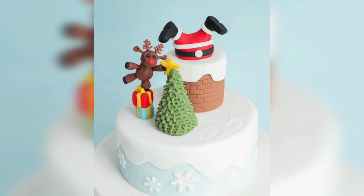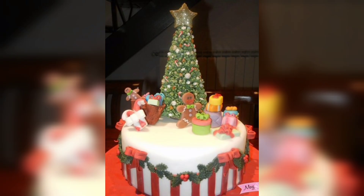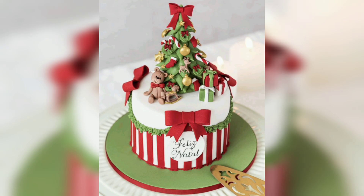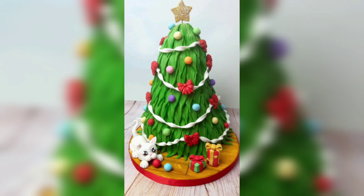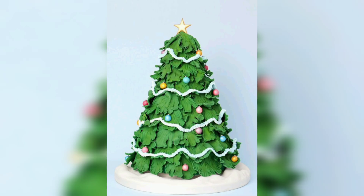Write a cheerful message like Merry Christmas, Joy or Peace using colorful icing or edible markers. These simple yet heartfelt designs will spread the holiday spirit.